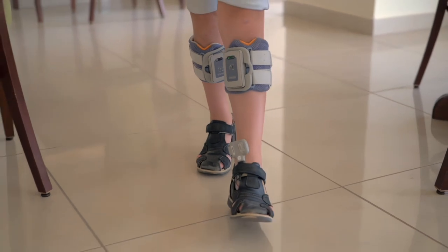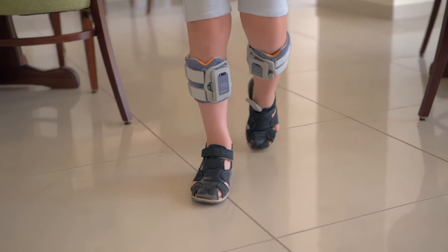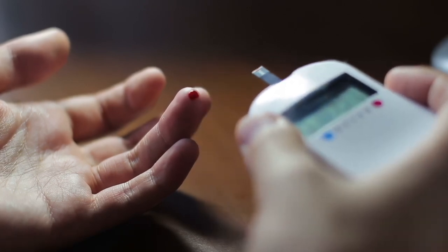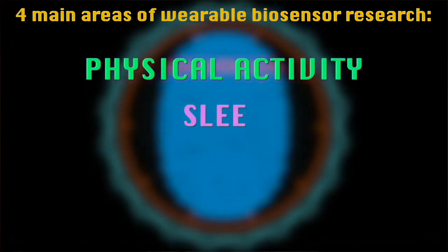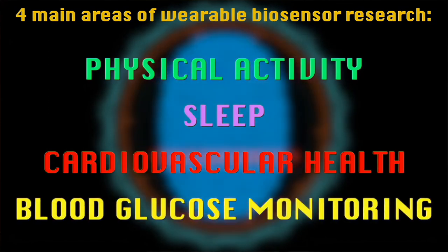Wearables containing inertial measurement units could be used to assess people's ability to ambulate safely and independently during specific movement tasks. Driven by the size of the glucose sensing market and the increasing number of people with diabetes, significant investment has been made into minimally invasive glucose monitoring devices. Progress has been limited to four main areas: physical activity tracking, evaluation of sleep, ECG monitoring or evaluation of atrial fibrillation, and continuous blood glucose monitoring.